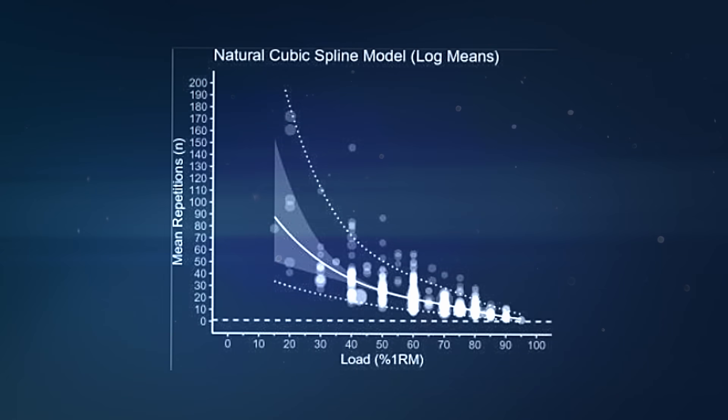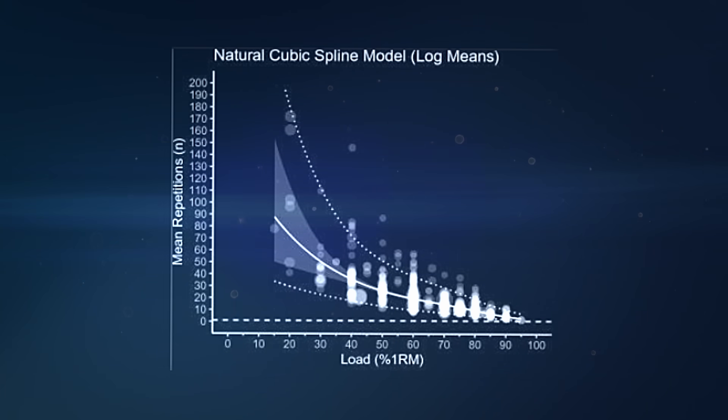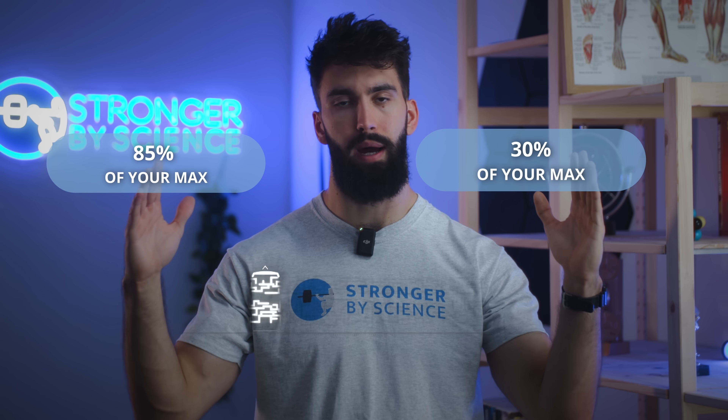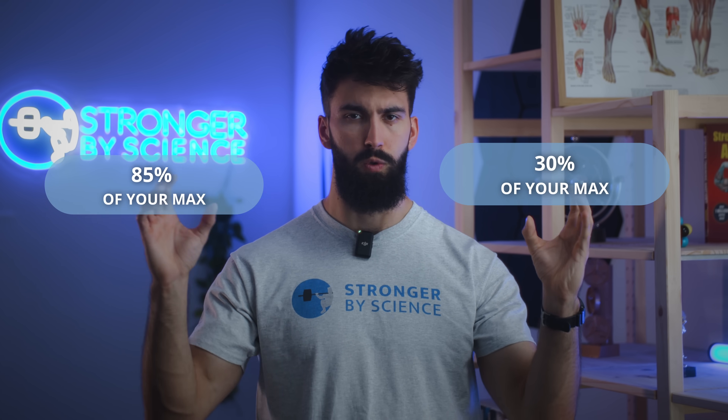Ultimately, how heavy you go closely corresponds to how many repetitions you'll be performing on a per-set basis. At least on average, any percentage of your max has a rep range equivalent. In this review paper, they looked at things from a percentage-of-max basis, and what they found is that between 30% and 85% of your max, hypertrophy was similar. Let's break down the evidence for both of those thresholds.